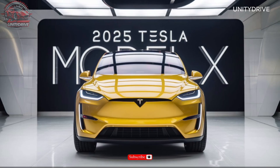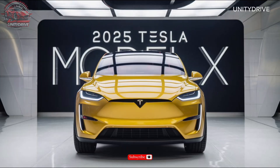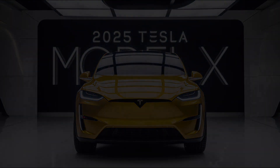That's a detailed look at the 2025 Tesla Model X. With its impressive exterior, luxurious interior, exceptional performance, advanced safety features, and comfortable amenities, this car is sure to turn heads on the road. Thanks for watching!